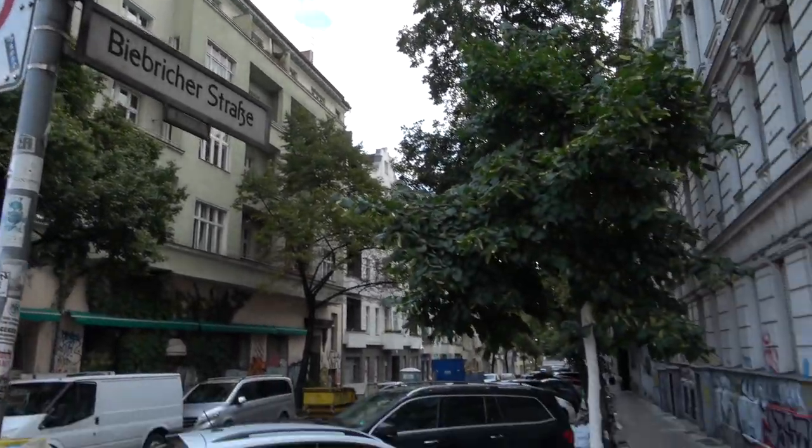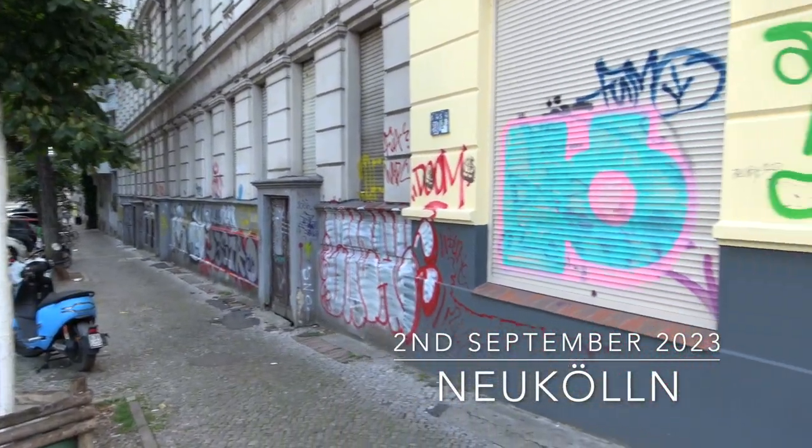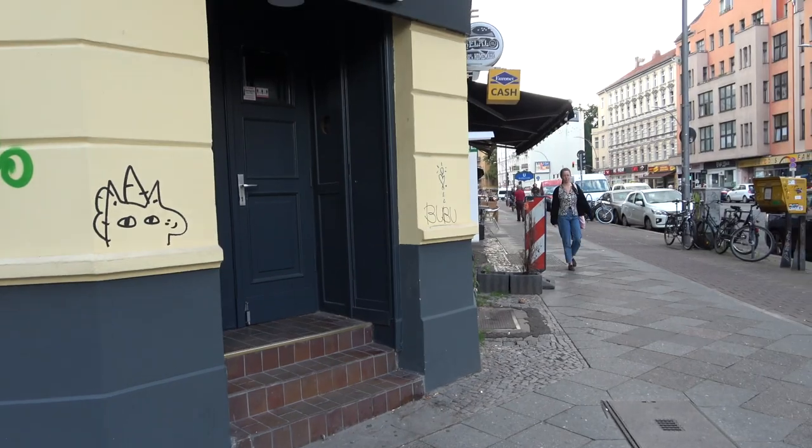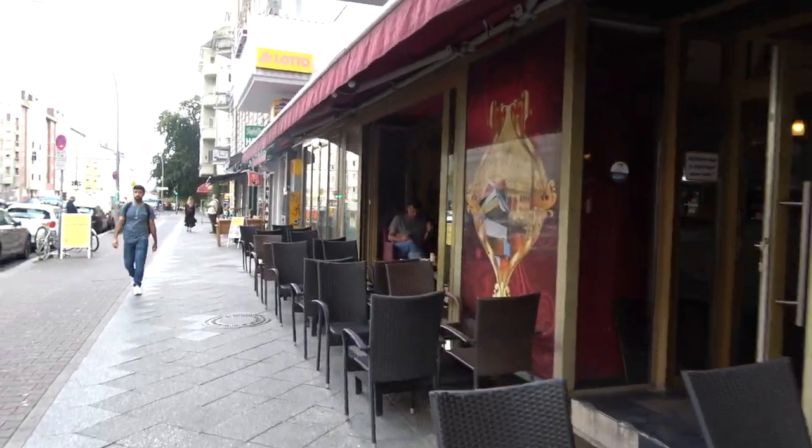It's a very diverse part of the city. It's quite a Turkish area but also quite Arabic, so it's got a good mix of shops and bars and things like that. It's very vibrant, it's got a lot of life and a lot of young people.